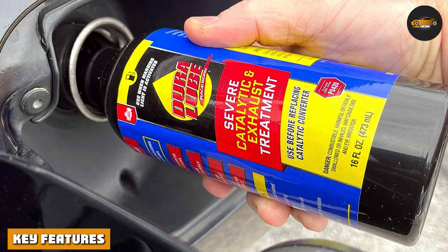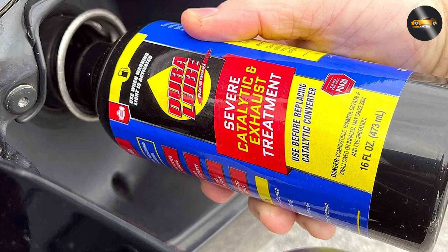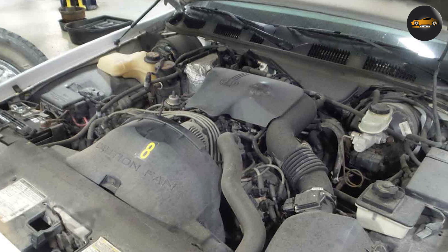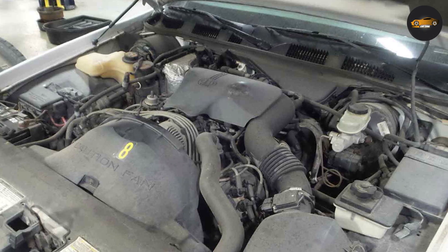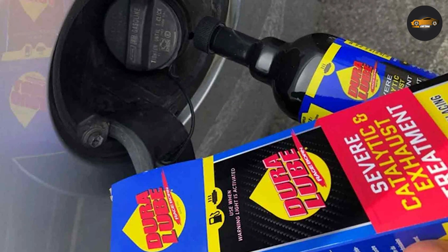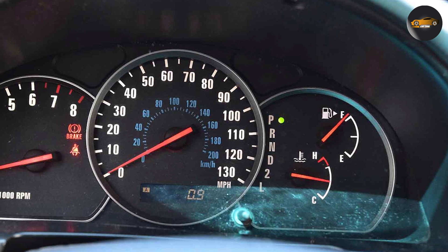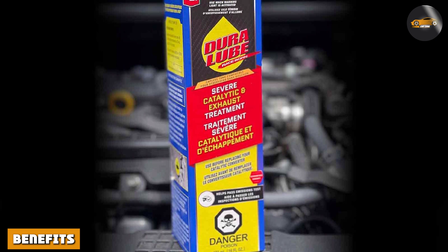So what sets the Dura Loop Severe Catalytic and Exhaust Treatment apart from the competition? One of its standout features is its proprietary formula that not only cleans but also protects critical components of your vehicle's exhaust system. This product is engineered to reduce harmful deposits which can accumulate over time and impede your catalytic converter's performance. Additionally, it contains special additives that help reduce emissions, making it an environmentally responsible choice.